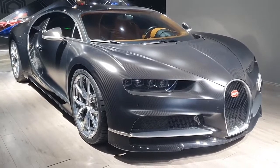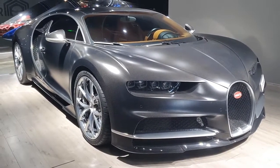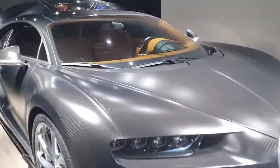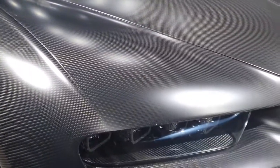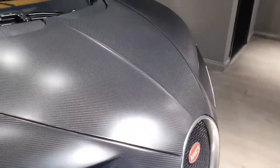Now this particular Chiron is actually a little more special. It's not gray in color because of paint — it's gray because of the material it's been made from. There's no paint on this car; it's all bare carbon fiber. Carbon fiber is of course a very rare and expensive material that you'll find on supercars and hypercars.